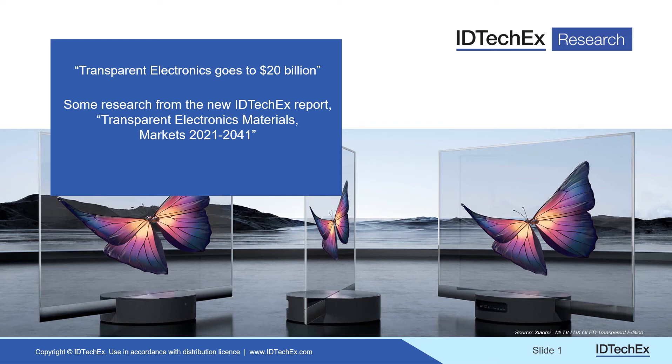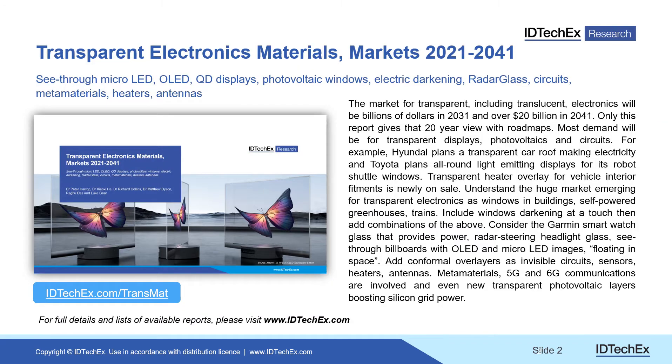My name is Dr. Peter Harrop of the analysts IDTechX. I want to share with you some of the research we've been doing for our report on transparent electronics. It is a fascinating area — there are three ways in which it can improve existing silicon solar farms — and we're going to talk about more, but let's begin at the beginning. Here is the report.